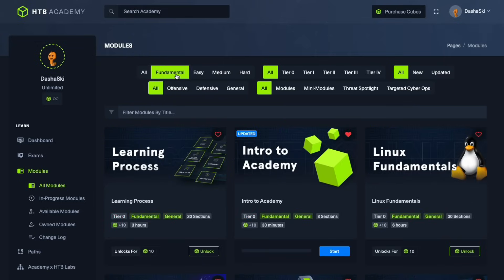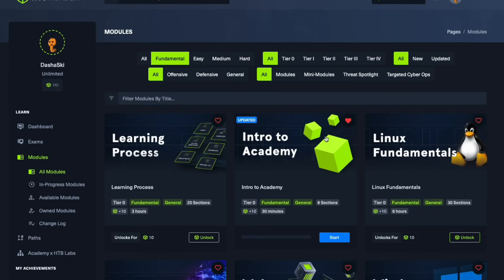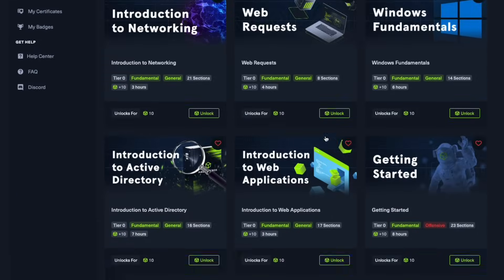Hey everybody, welcome to the Learning Hacking with Hack the Box series here on this channel. Before we get things started, I want to take a second to introduce myself. My name is Jake, I am a technical architect at a cybersecurity consultancy called NetSpy, and on the side I am a cybersecurity content creator here on YouTube. A lot of my material focuses on learning how to hack and getting into hacking, and some entry-level skills that you can build to get into this industry.